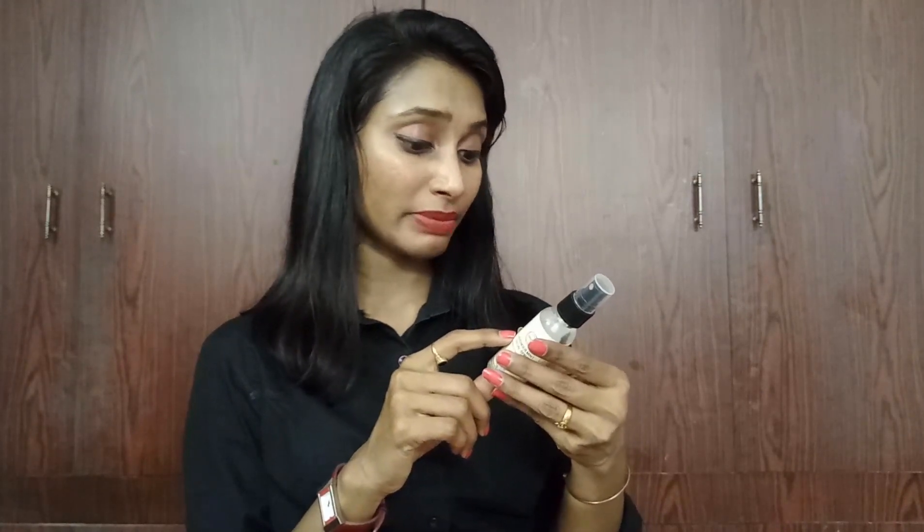I didn't open the facial spray yet, so let me open and spray it and share my first impressions. Yes, I'll say the fragrance is great — the lavender fragrance is really so pleasing and it calms down the senses, so cooling. I really like this. They've mentioned benefits like being beneficial for eyes and also reducing skin damage. I'll do a special review of this later.